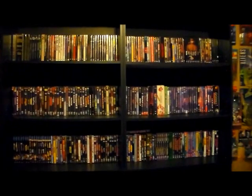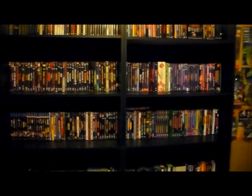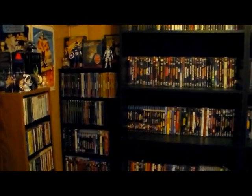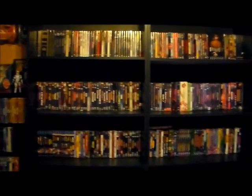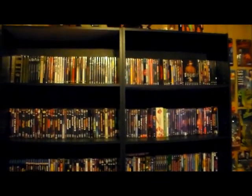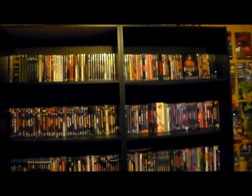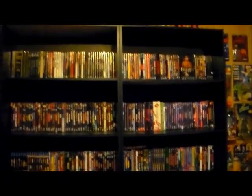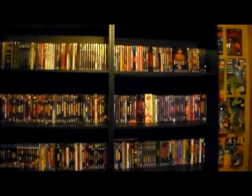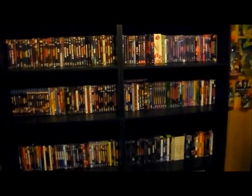What's going on guys, this is going to be part two of my collection tour of my entire movie collection. If you guys missed part one where I went through my entire Blu-ray collection, make sure you go back and watch that first. In this part I'm going to go through and show you guys my entire DVD collection, which I'm real excited to share.